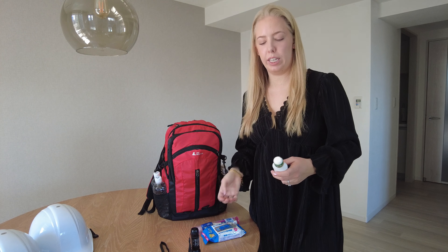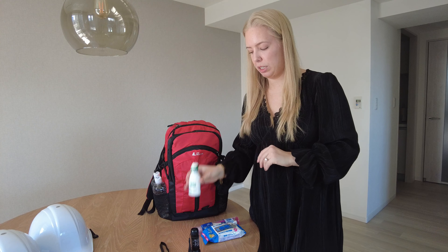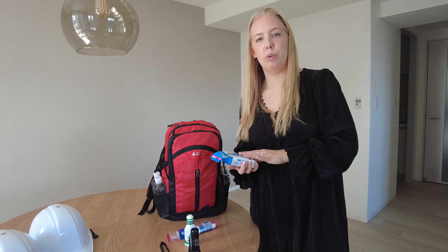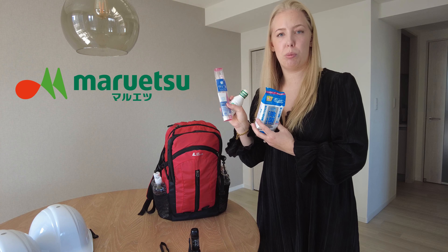We also have a few hygiene items. We have a small mouthwash just to keep our mouths clean. We have a little toothbrush and toothpaste set in case we have access to water. And we have some antibacterial wet wipes that you can use on your hands before eating. These three things are from our nearby supermarket.